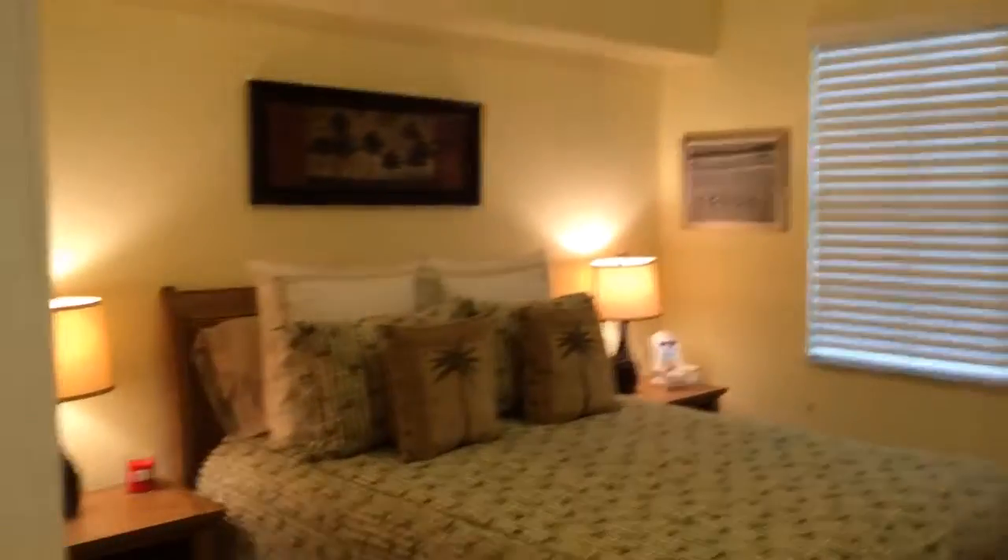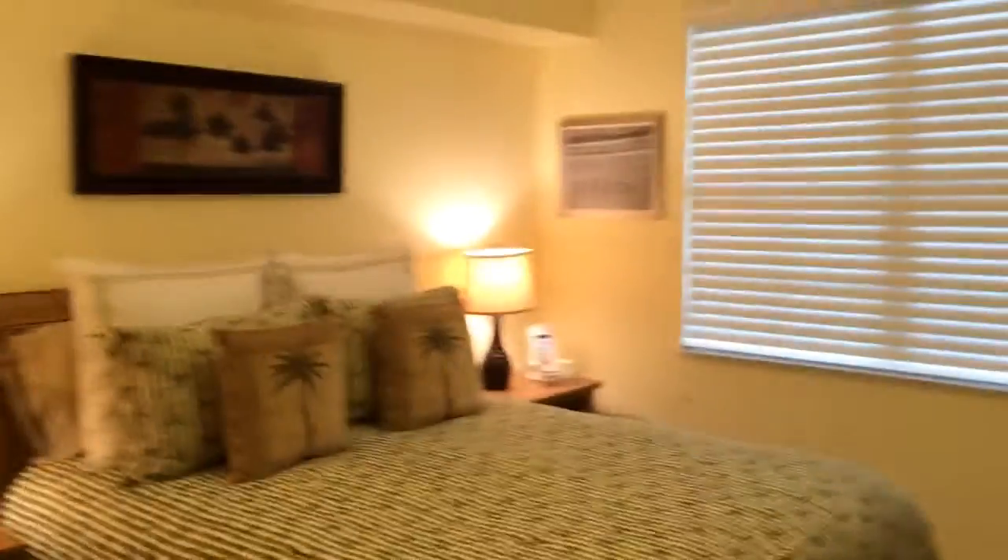Guest bedroom. This unit is all tile, by the way, and in the guest suite there is a nice walk-in closet.